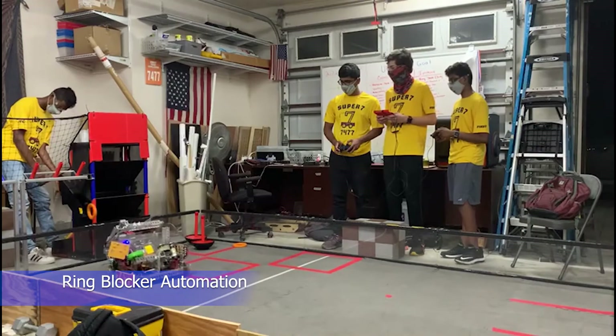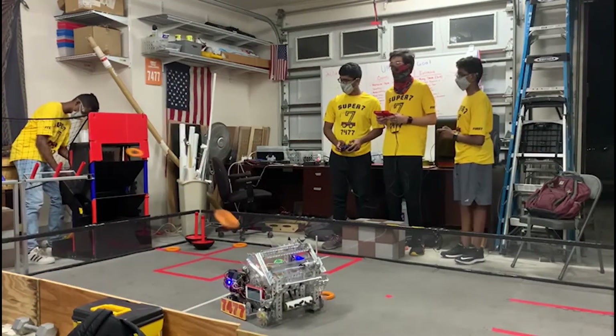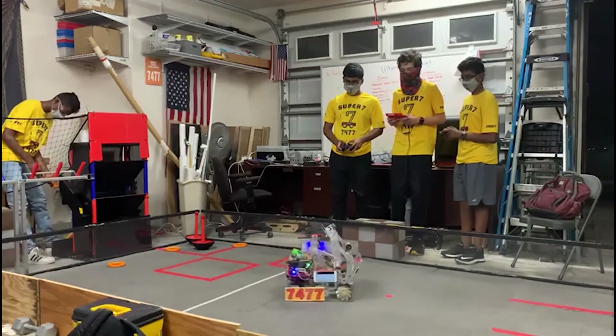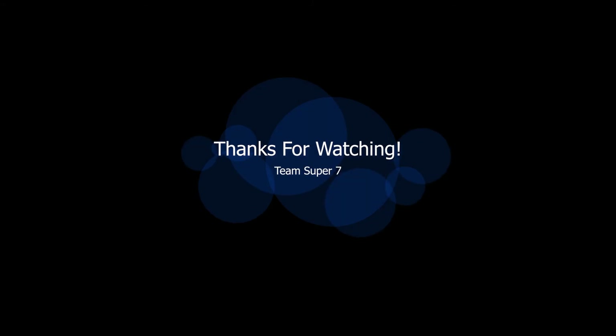Likewise, our robot features fully automated ring blockers. These ring blockers are programmed to ensure that our robot can only pick up a maximum of three rings and enables us to stop any oncoming rings and position them as we would like. We hope you've enjoyed this video about how we control the different features of our robot. Thank you for watching!